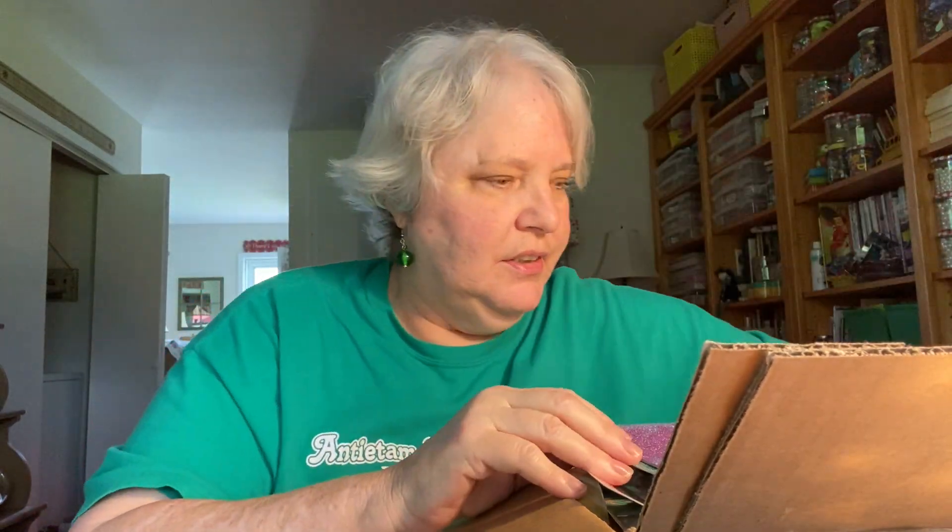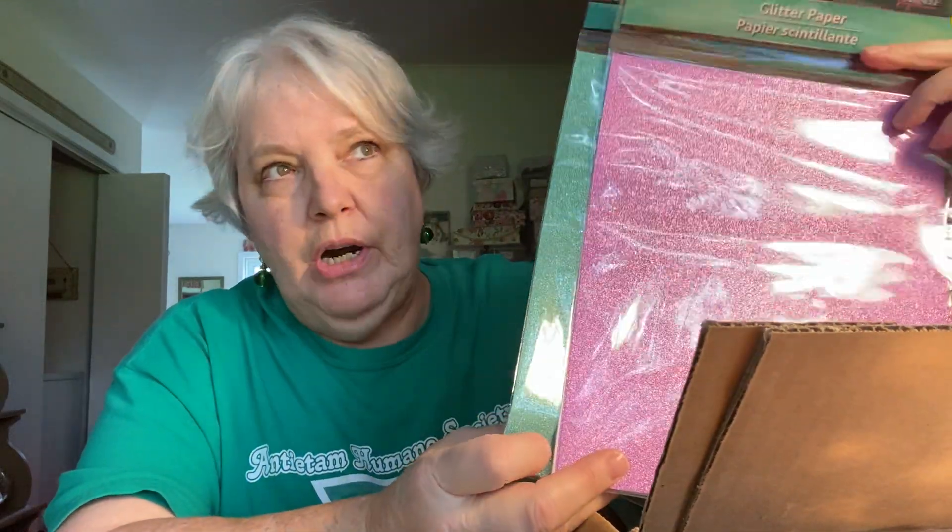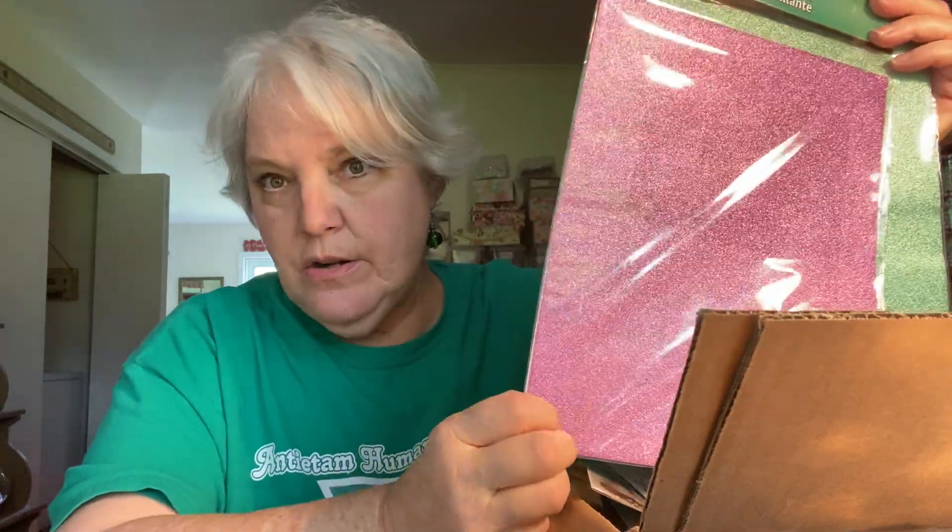She also sent me this glitter paper from Dollar Tree — it is the best glitter paper out there, honestly. I have some glitter paper from what used to be AC Moore and some from Michaels, and it sheds glitter everywhere when you're working with it. But these are very nice — they're a little bit thinner, not heavy cardstock, but they don't shed at all and they cut super nice in my Big Shot. I will definitely use these, Michelle — I'm always buying these, thank you so much.